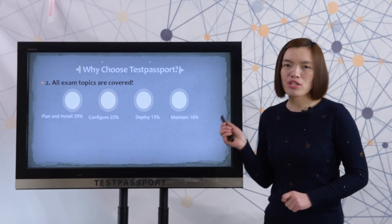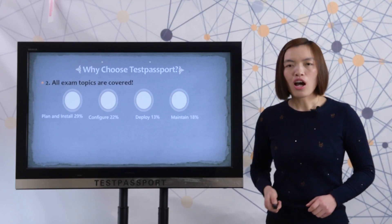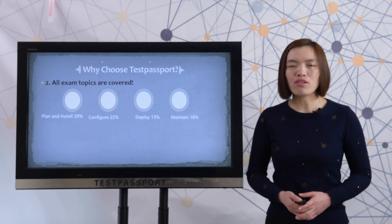Second, all exam types are covered. Please check all the exam types. Our questions cover all the exam types so that you can pass the test easily.